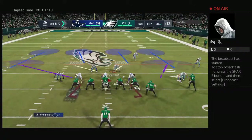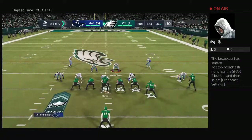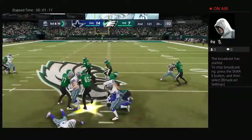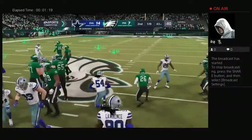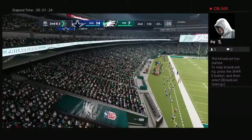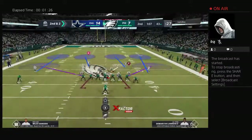From the 36 now, first and ten. They'll run with Sanders, and he's across the 43 — extra yards to the 43. A good run there on first down, and it'll leave him with a second and two. It's a gain of eight.